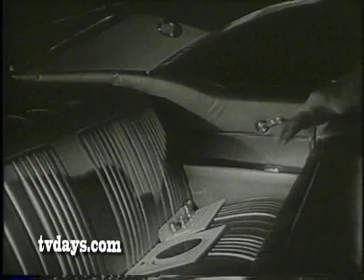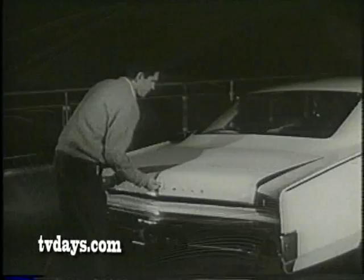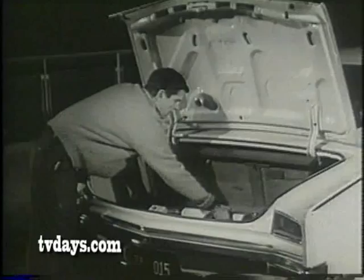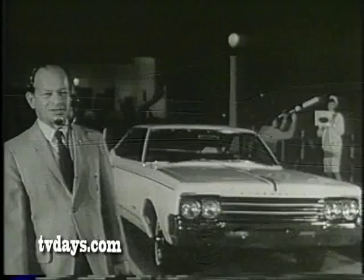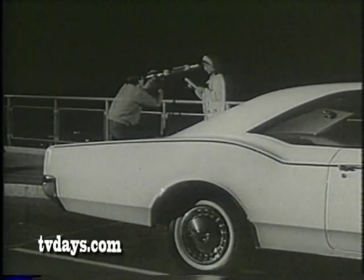Inside — roomier than ever. And 14% more room here too. Lowest-priced, full-sized Olds — priced lower than 30 models with low-priced names. See the Jetstar 88 at your Olds dealers. That's where the action is.